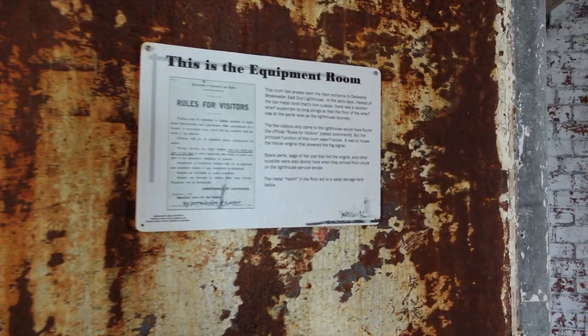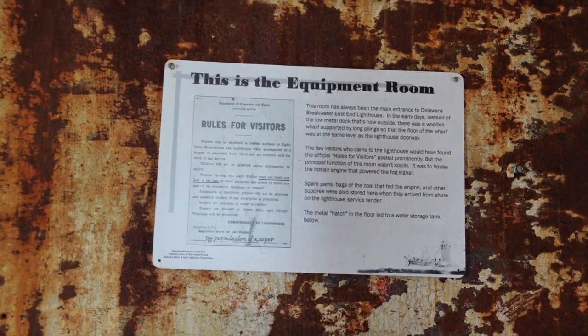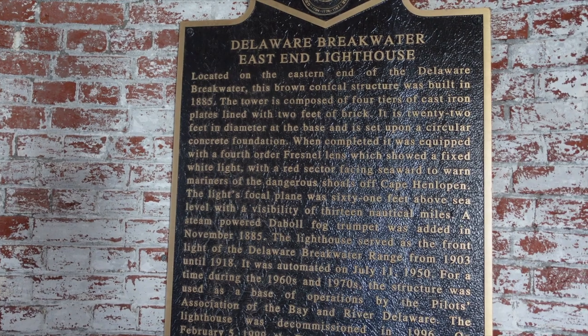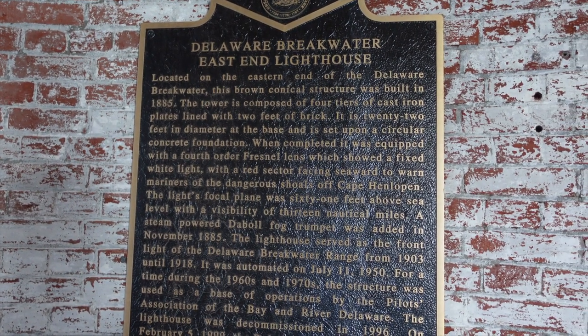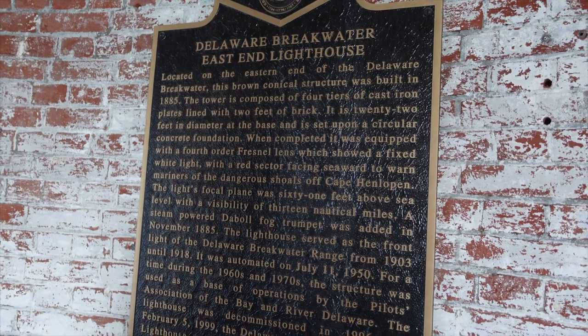I made it in here on the ground floor and we are in the equipment room. Those are the rules for the visitors. Breakwater East End Lighthouse, built 1885. Four tiers, cast iron plates lined with two feet thick of brick.